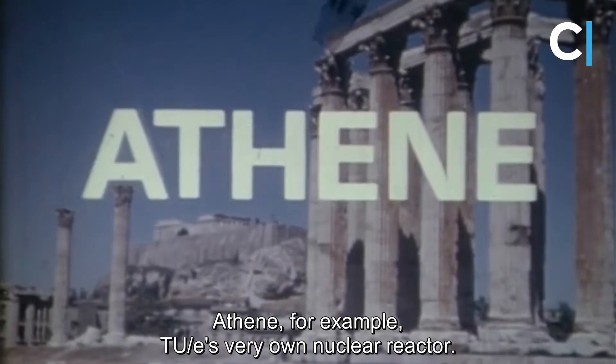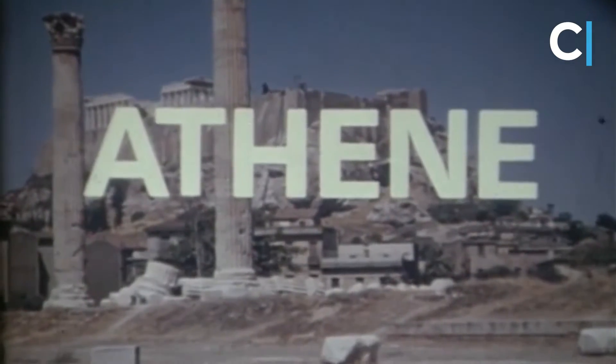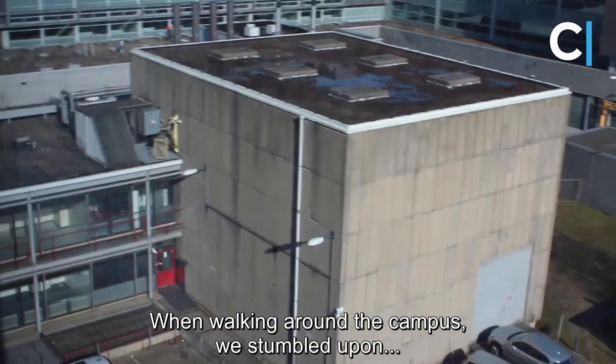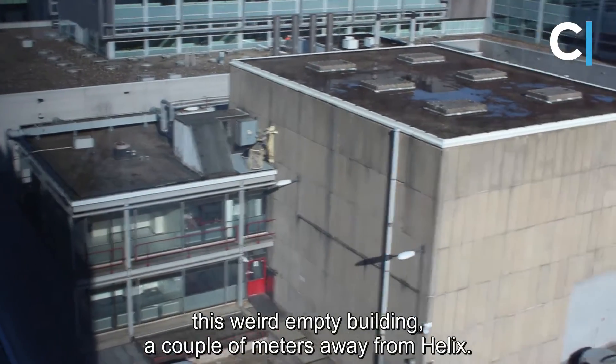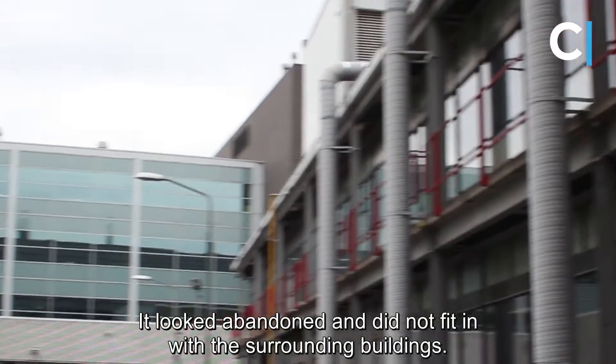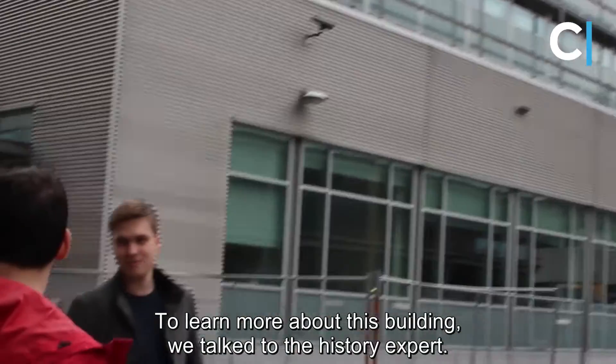Take for example, Athene — the TU/e's very own nuclear reactor. When walking around the campus a couple of months ago, we stumbled upon this weird, empty building, just a couple of meters away from Helix. Looking abandoned, it seemed to not really fit in with the surrounding buildings. To learn more about this building, we talked to the history expert of the TU/e, Joep Huyskamp.